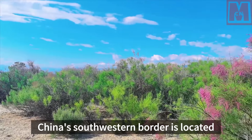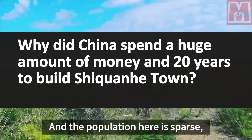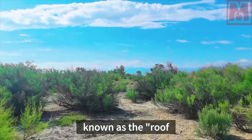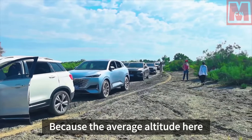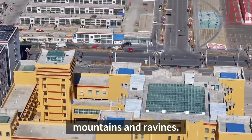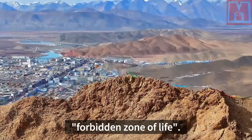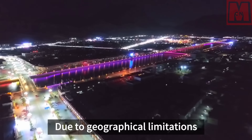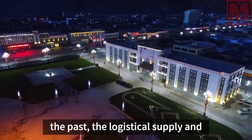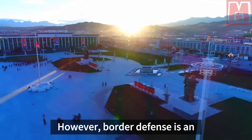China's southwestern border is located on the Qinghai-Tibet Plateau, with a harsh environment, dangerous terrain, and sparse population, especially in the Ali region, known as the roof of the world's roof. With an average altitude above 4,500 meters, many mountains, and ravines, it is called the third pole of the world and the forbidden zone of life. Due to geographical limitations and insufficient past military capabilities, logistical supply and military output to the region were seriously lacking.